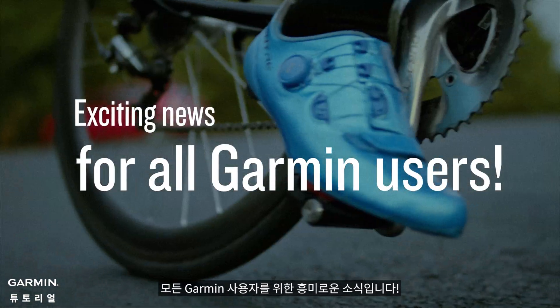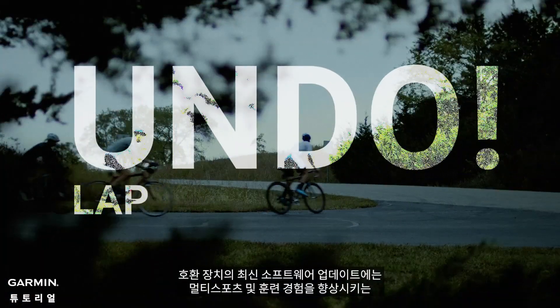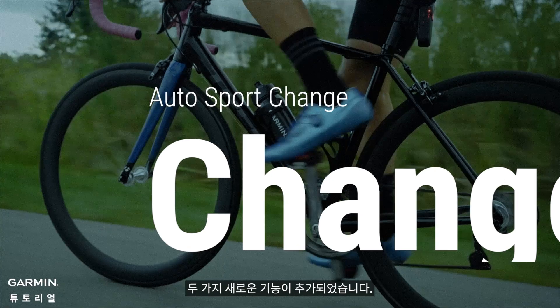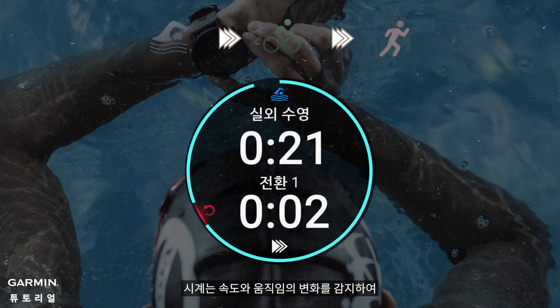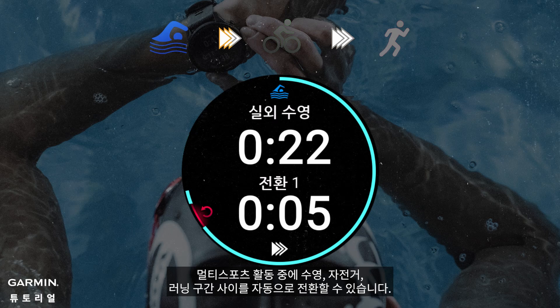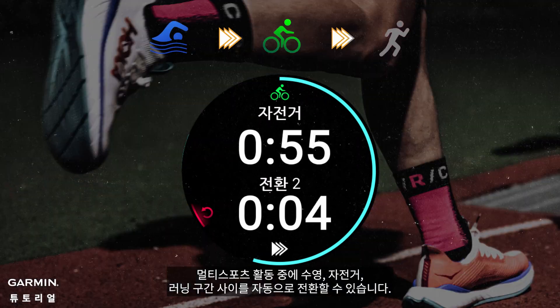Exciting news for all Garmin users — the latest software updates on compatible devices has added two new features to enhance your multi-sport and training experience: auto-sport change and lap undo. By detecting changes in your speed and movements, the watch can automatically transition between swim, bike, and run legs during a multi-sport activity.